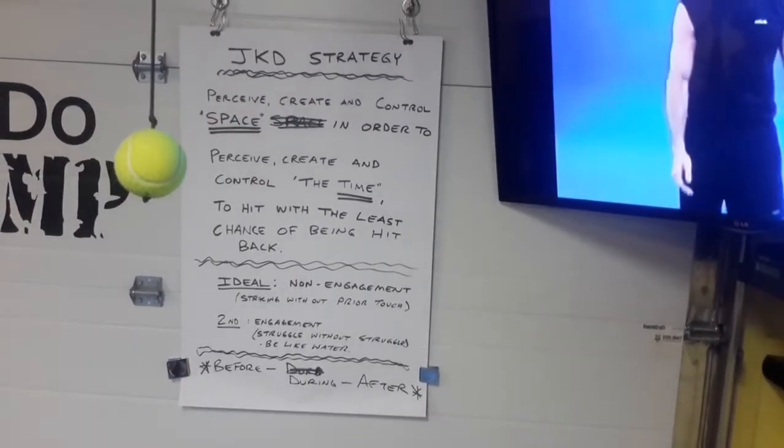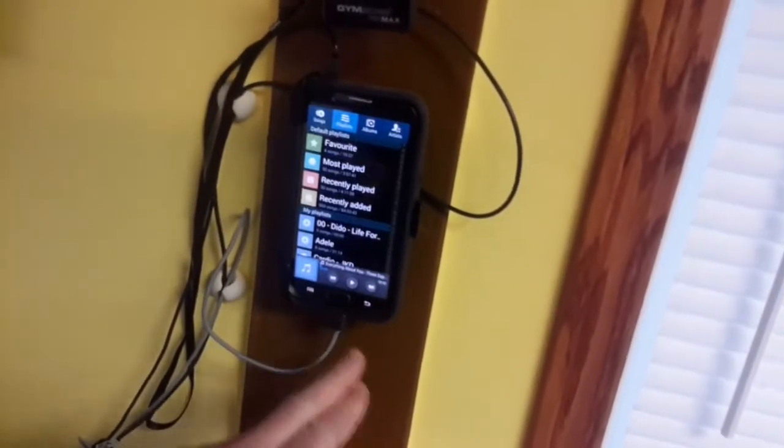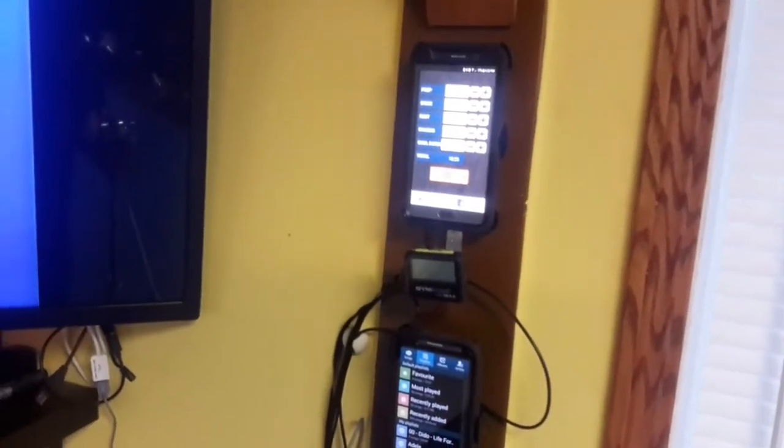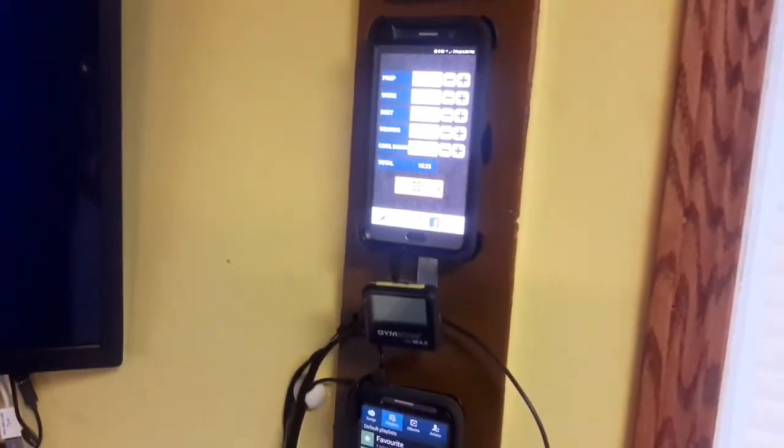Over here in the corner there's a sound bar, and I use my phone to play music. I have another phone with an interval timer app — I think it's called HIIT — and I really like it because you can time your different stations. I also have one of these GymBoss timers.